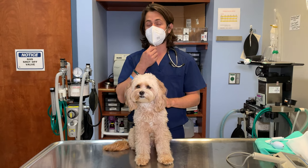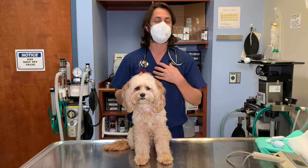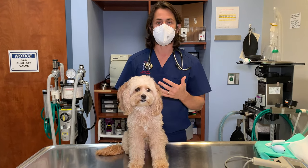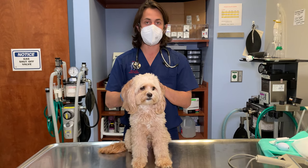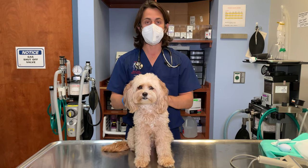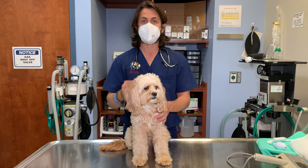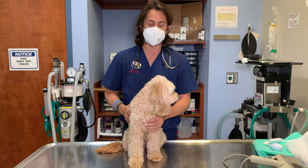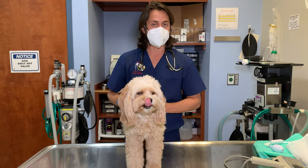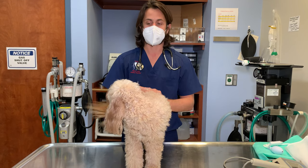There are different things that can make collapsing trachea worse. Obesity is one — you don't want any extra weight on your dog. Endocardiosis is tied to inflammation in the heart. Periodontal disease is also connected; in humans, people with periodontal disease are prone to heart valve infections. Smaller breed dogs are very prone to periodontal disease, so if your dog has collapsing trachea, that's even more reason to stay on top of your dog's dental health. Talk to your veterinarian to make sure you're doing everything possible to keep your pet as healthy as possible for as long as possible.